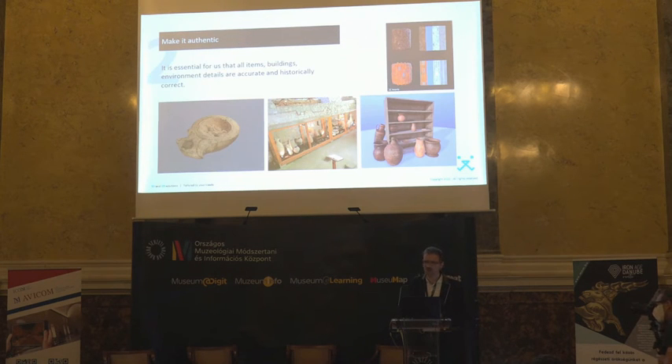Authentic — we are working in a very close relationship with our partners to be authentic. For example, we are working with 3D scanning companies who produce scan data from artifacts and other objects. Based on that information, we make the reconstruction in VR space.